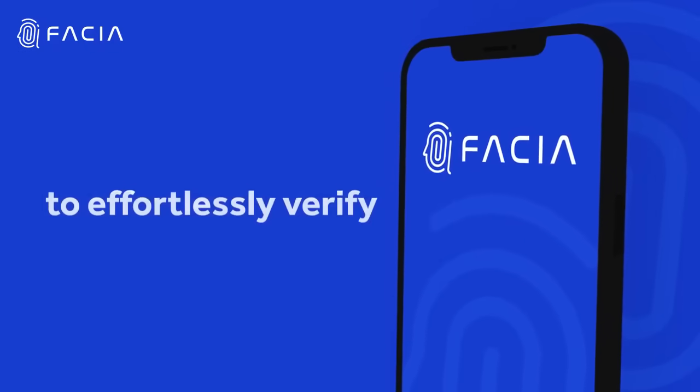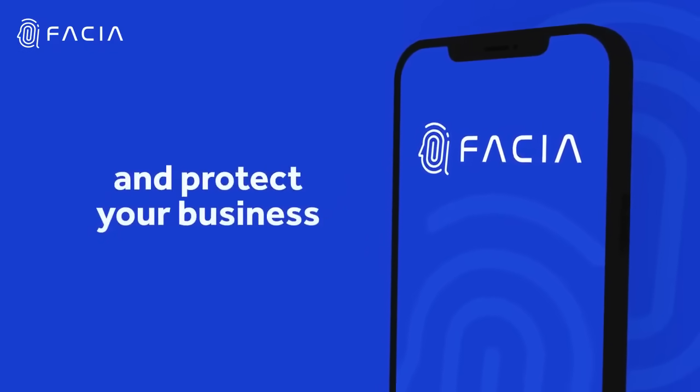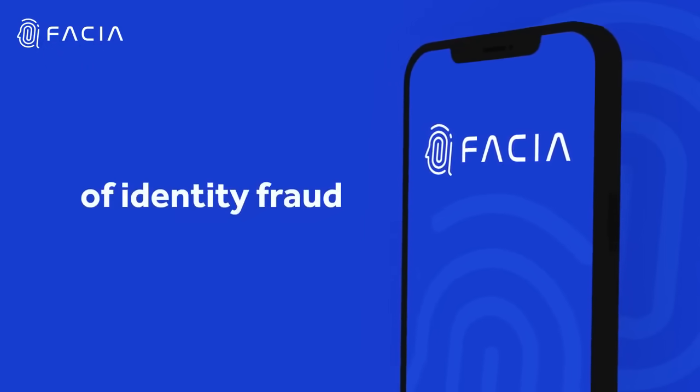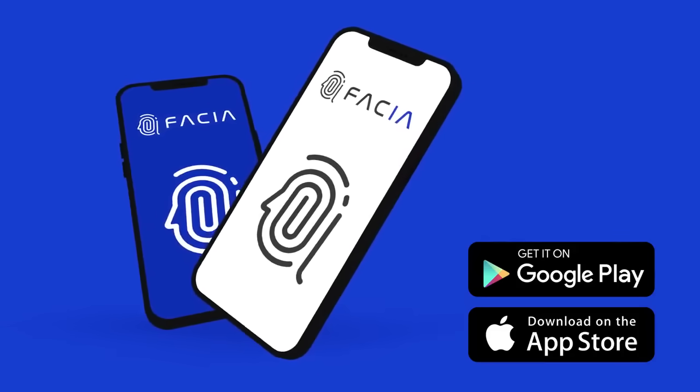Rely on Fascia to effortlessly verify the authenticity of your customers and protect your business from the ever-growing threat of identity fraud. Join the revolution today and secure your business with us. Thank you for joining us.